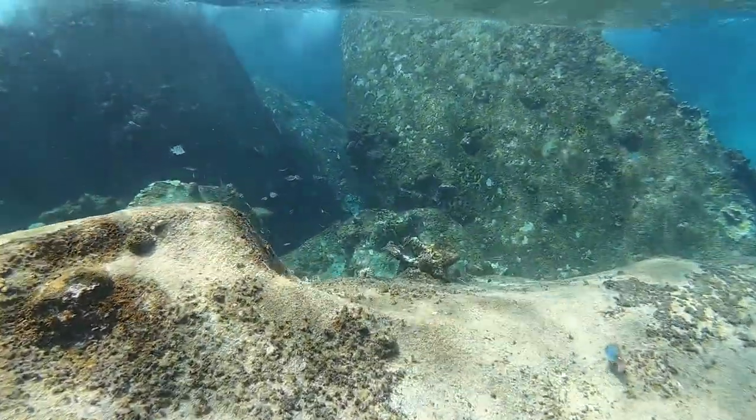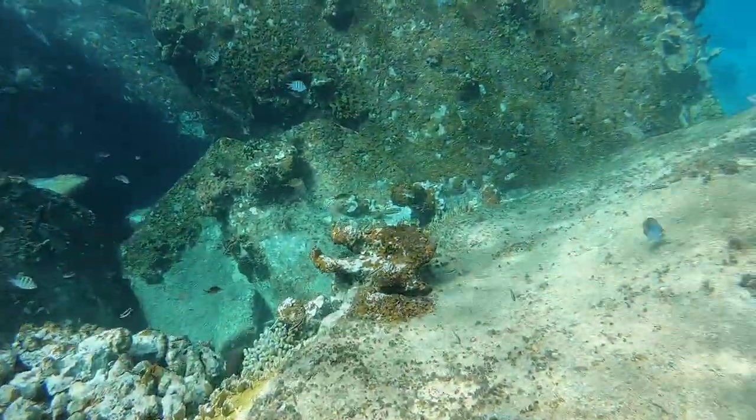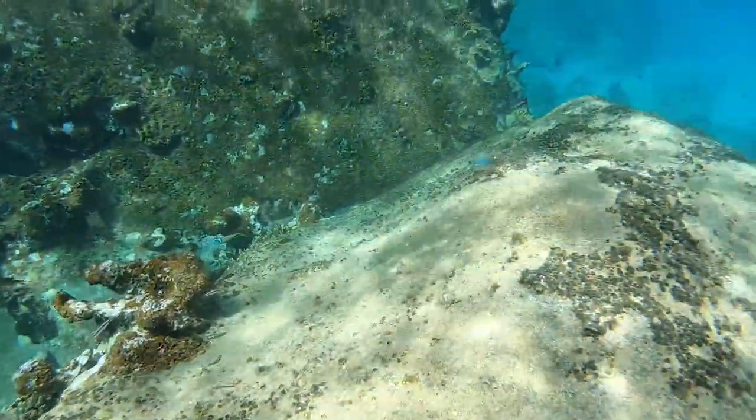You can see we pretty much had this place to ourselves. There are some boats that are moored on the outside of it, but we didn't see anyone else snorkeling.